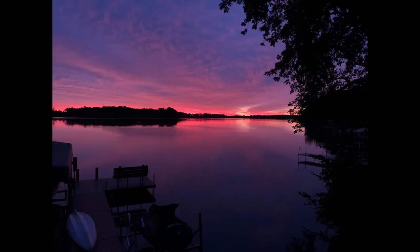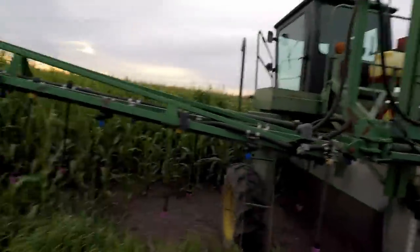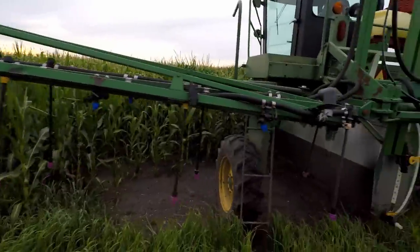So I woke up at five o'clock this morning, and this is what I saw. Pretty cool, right? The reason we get up so early and spray is because the dew on the corn acts like a natural carrier for the chemical.